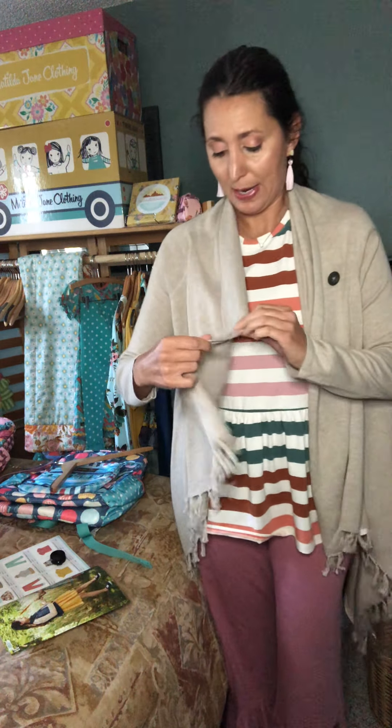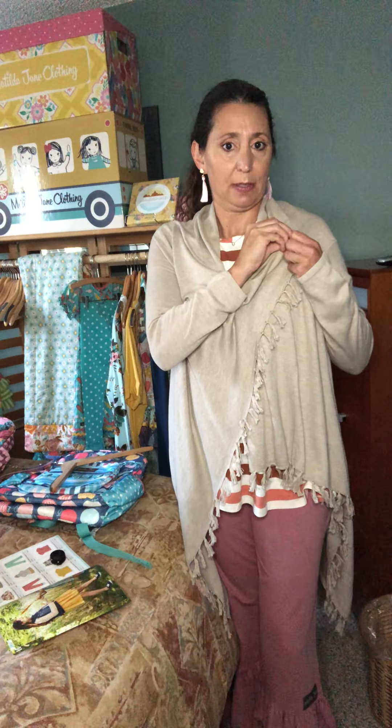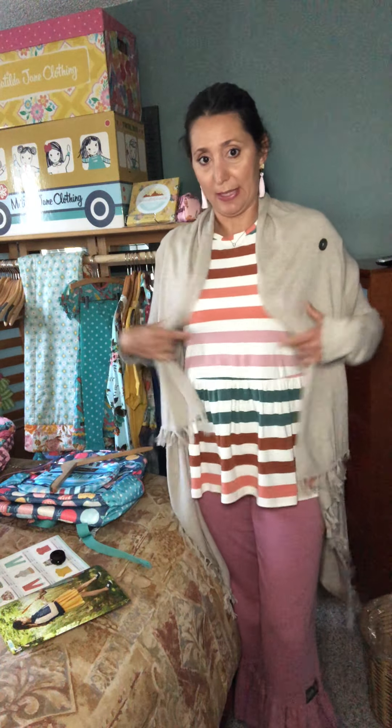Speaking of cardigans, I snagged one of the heather tan cardigans. I also have this one in charcoal, but I don't believe the charcoal is available anymore — they do have it in black and in heather tan. This is a great lightweight material but nice and warm too. It's one of our core wardrobe pieces that every lady needs. You can leave it open to see how nicely it covers all the imperfections, or it also has a little button right here.